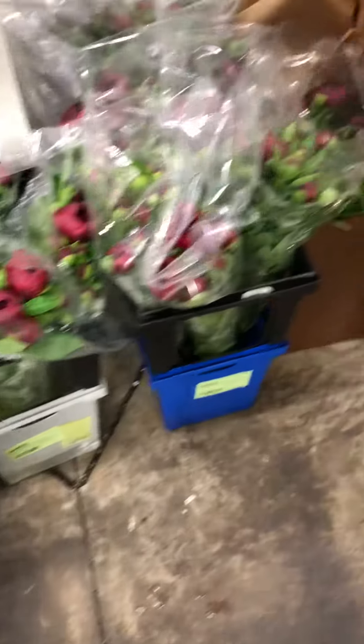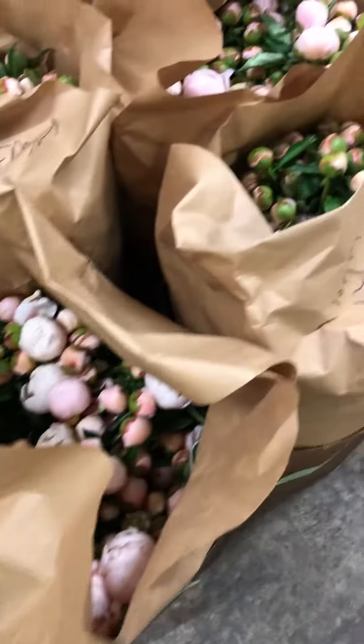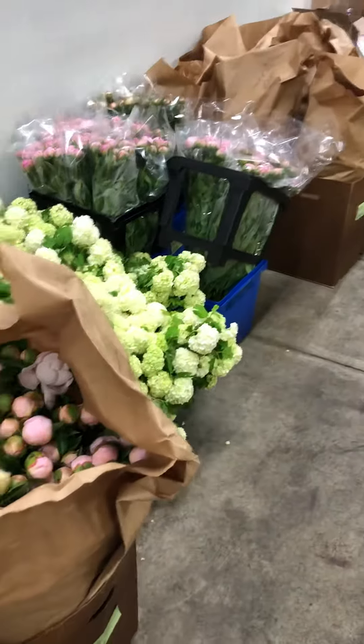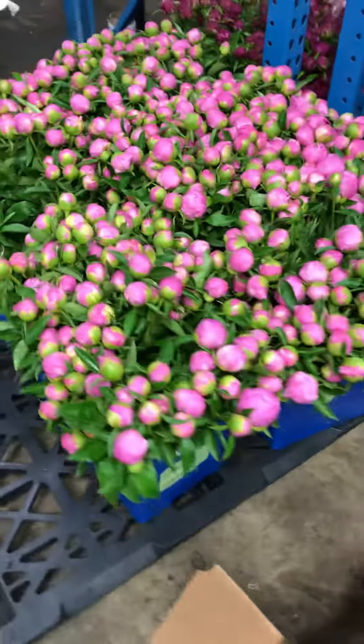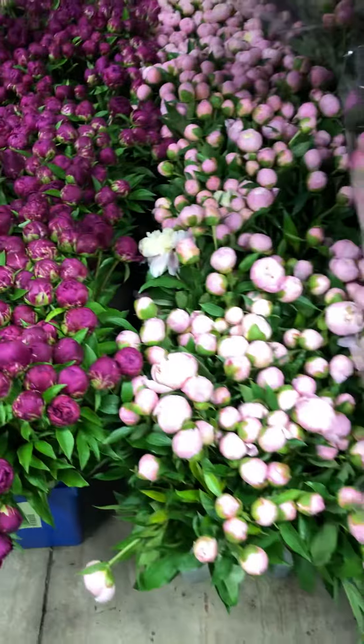We've got some 5-stem bunches — Testiva Maxima — all in here. A couple more varieties down there, and a few more over here as well. That's your Dusty Rose Pink. That's local as well. There's some more Fuchsia, some Pink Light.